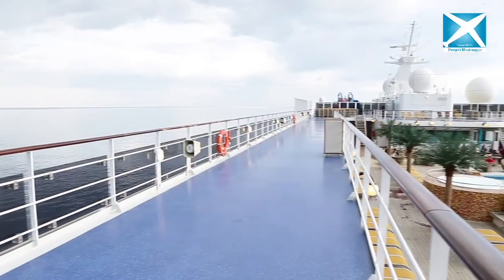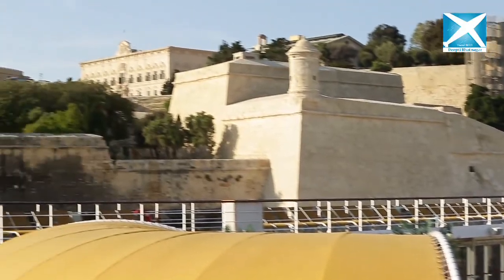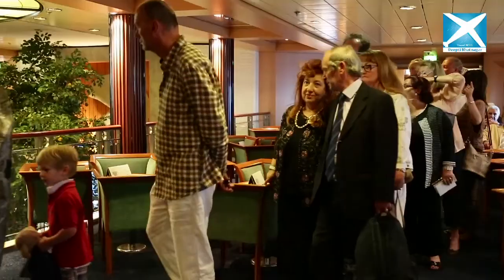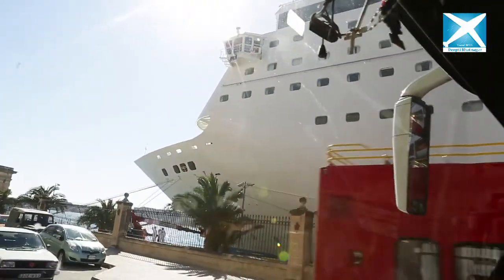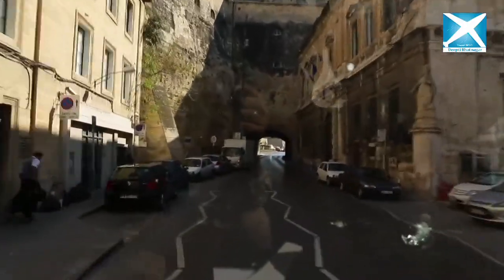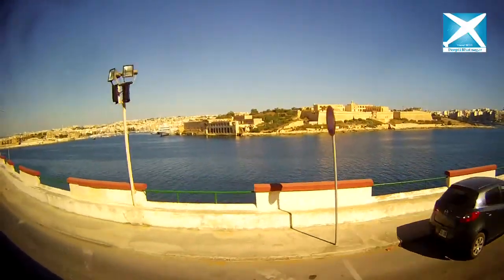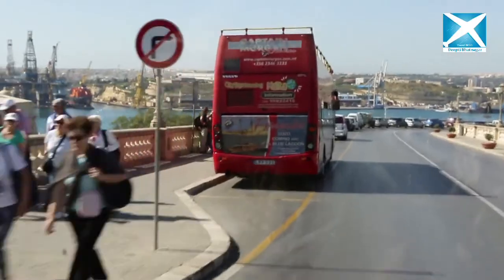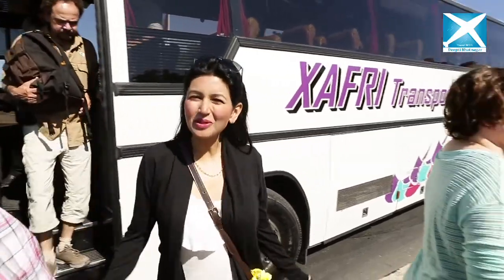It was a perfect bright sunny day for an outdoor excursion. Today on the cruise, Malta was taking a stopover. Welcome to Valletta!